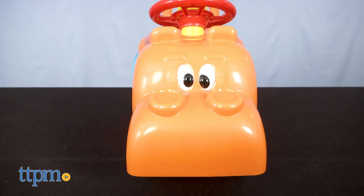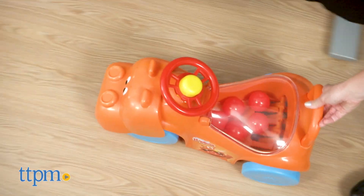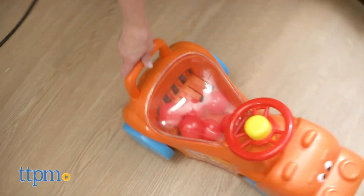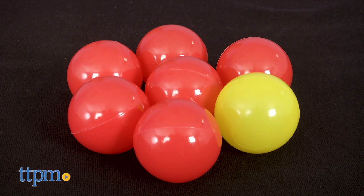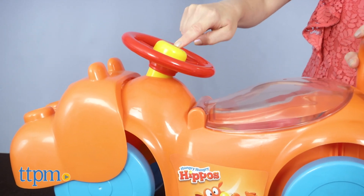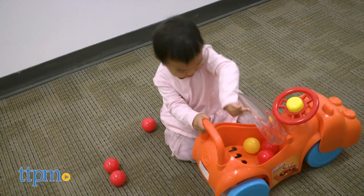The Hungry Hungry Hippos ride-on features hippo-munching action just like in the classic kids game. Ride over the balls to collect them in the see-through seat — just lift the seat to remove the balls and collect them again. Seven play balls are included. There's also a squeaky horn on the steering wheel, and this one is available in green or orange.